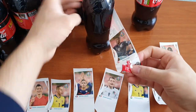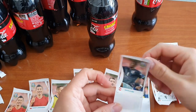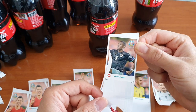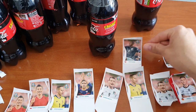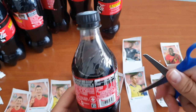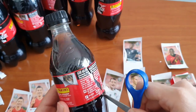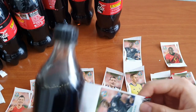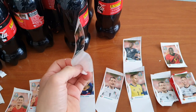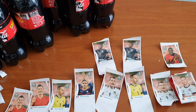David Alaba — nice, we got David Alaba! Let's go for the last one. The last Coca-Cola sticker is... David Alaba again! So we got a lot of doubles here. I'm going to need to trade.